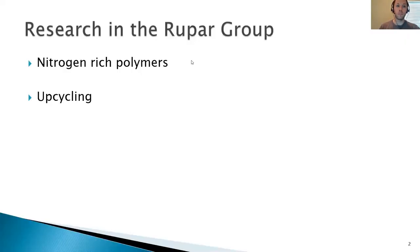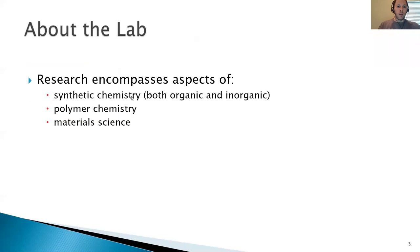We are primarily interested in polymer chemistry, and we are interested in nitrogen-rich polymers as well as the upcycling of waste materials. The techniques we use encompass aspects of both organic and inorganic chemistry, as well as polymer chemistry. We're also very much interested in the material properties of the materials that we make.